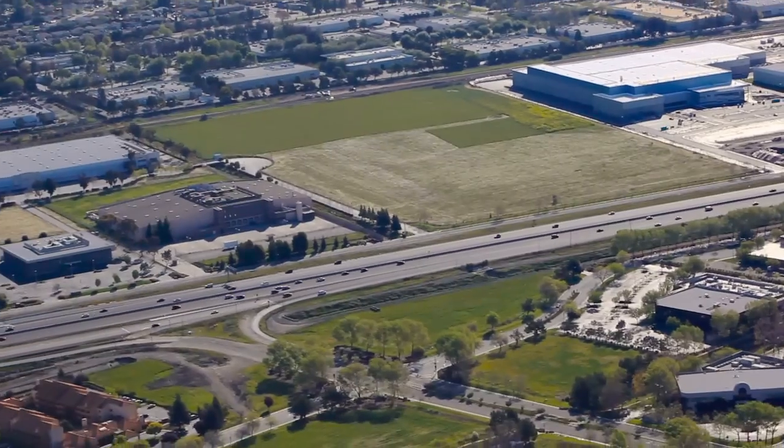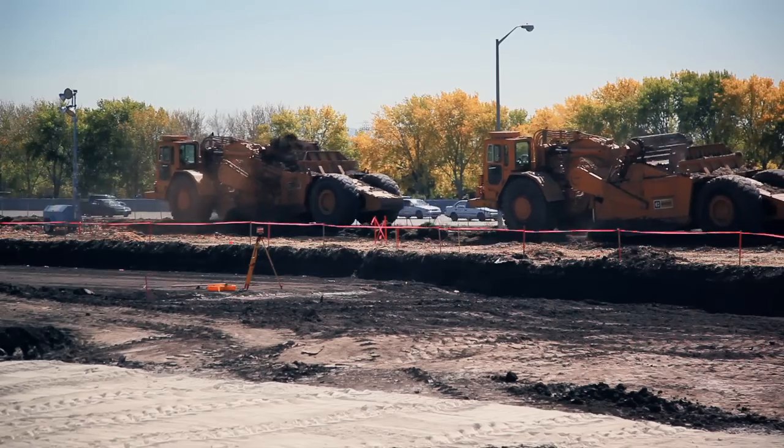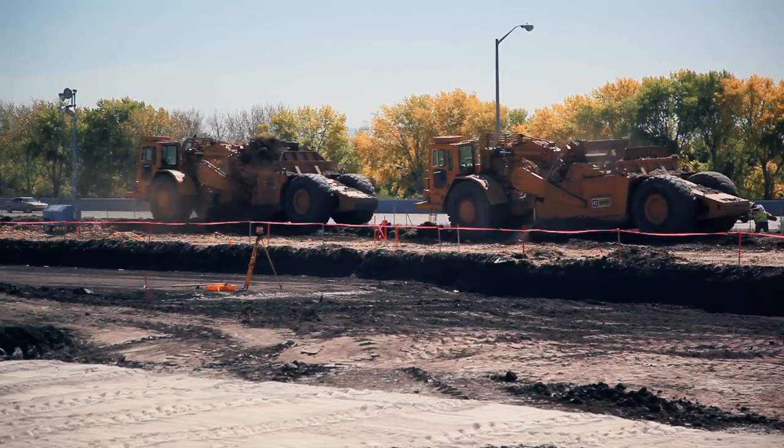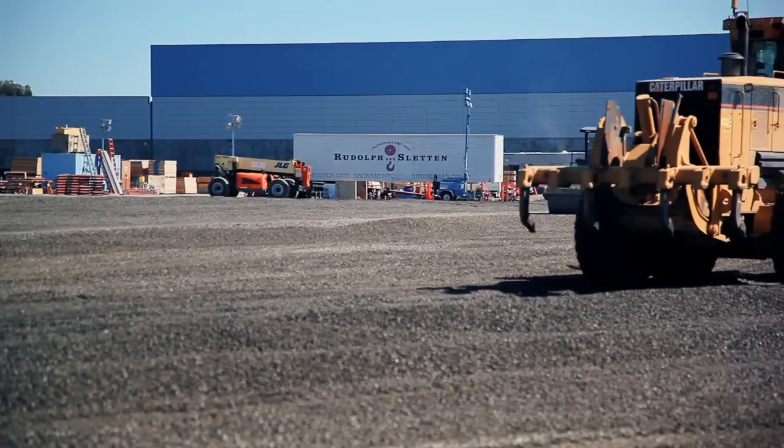On September 4th, 2009, Solyndra began construction of its new corporate headquarters facility and Fab 2, a 250 megawatt solar panel production facility, one of the largest in the United States.